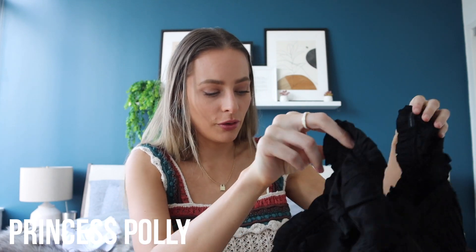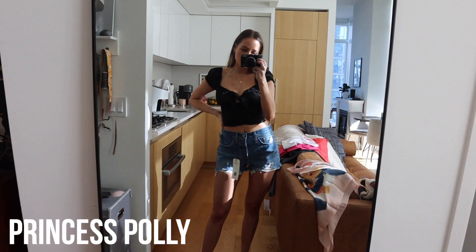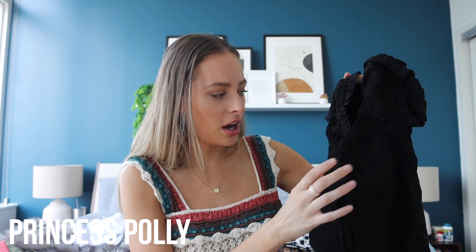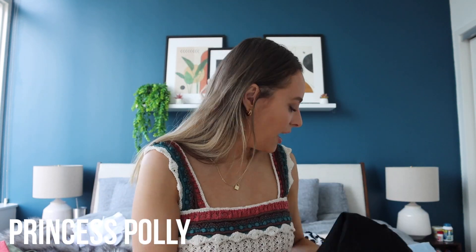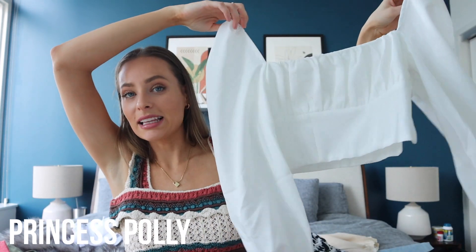This top is so freaking cute though — it's basically a corset crop top with really beautiful ruffled shoulders and a bow where you tie it in. It's just the perfect brunch top. I really hope I can exchange it for a size four. They might have it in white too if you want something brighter.